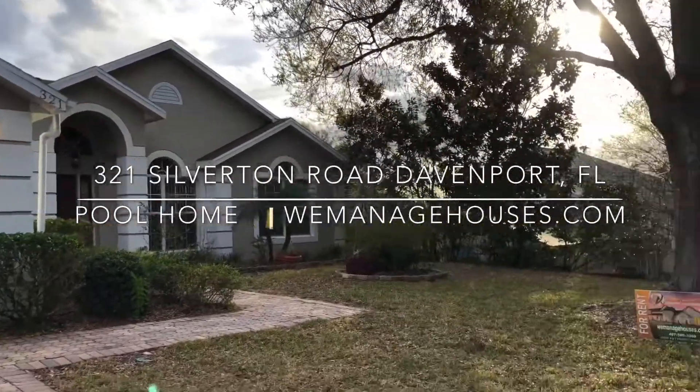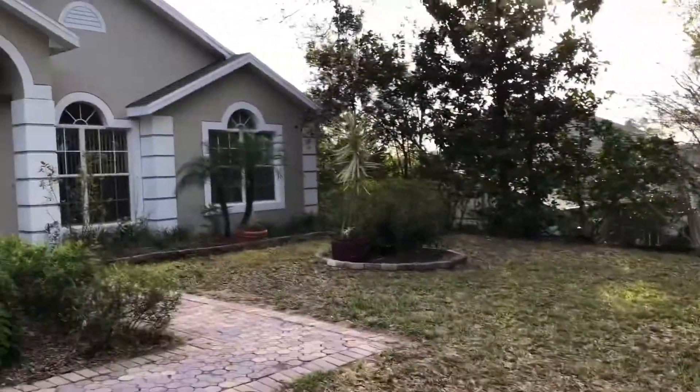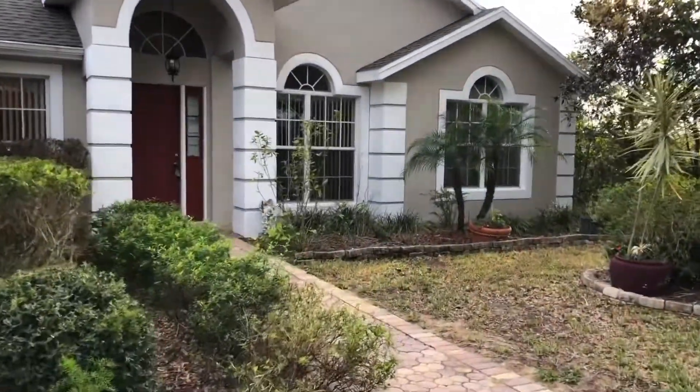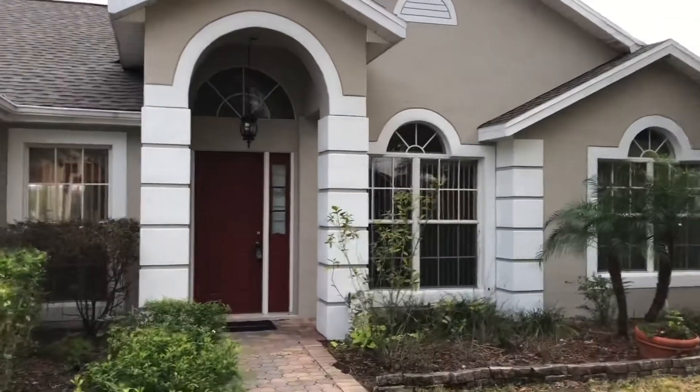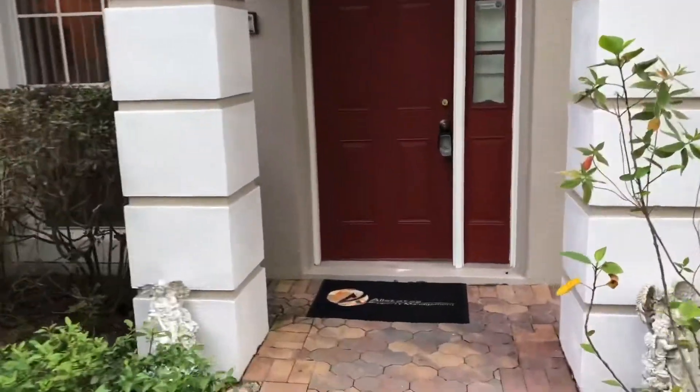Hey guys, it's Allstate's Property and Management. We're out here at 321 Silverton out here in Davenport. Westridge is the subdivision. This community does feature a soccer field, basketball courts, tons of cool stuff.